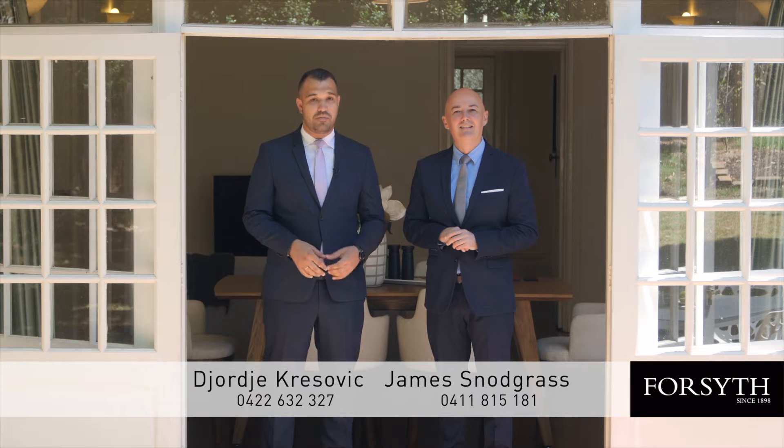What a perfect property. Whether you're after a large family home, investment potential or even redevelopment, this home has something for everyone. See you at our open home.